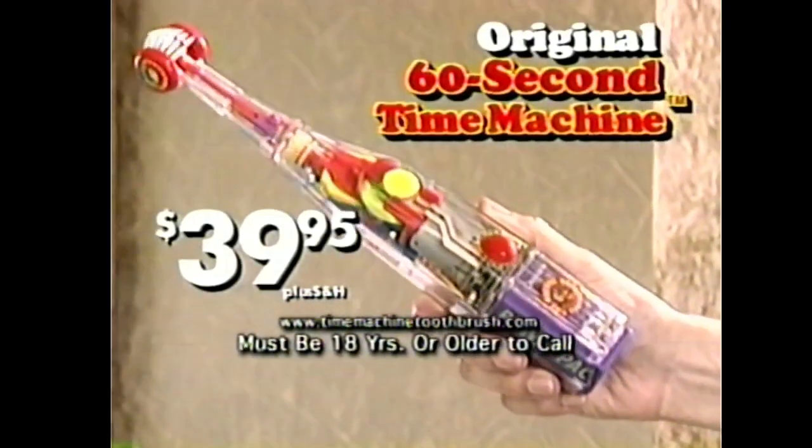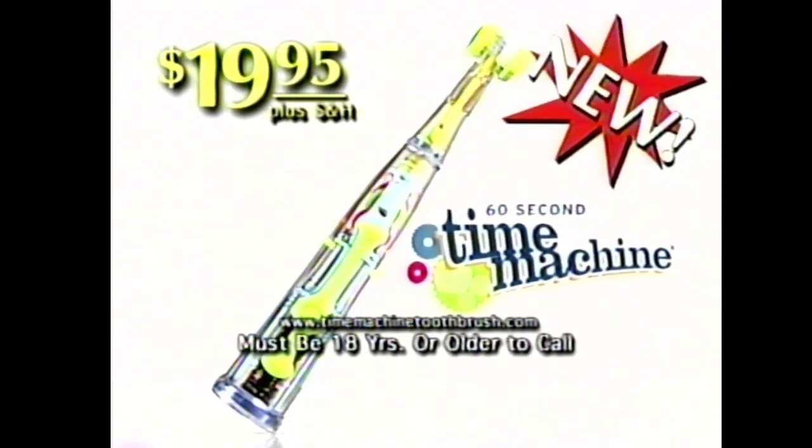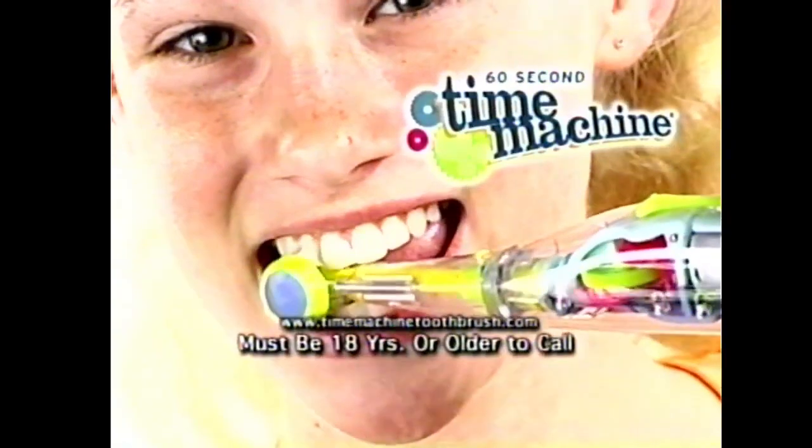Hundreds of thousands of the original Time Machine sold for $39.95. But now the new Time Machine is $19.95 on this special TV offer. So brush less, play more, and get better checkups with the Time Machine.